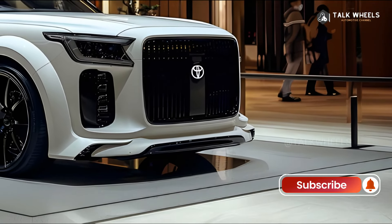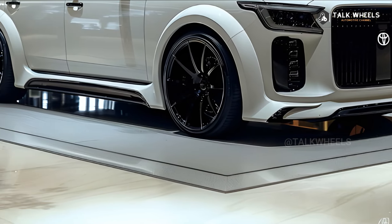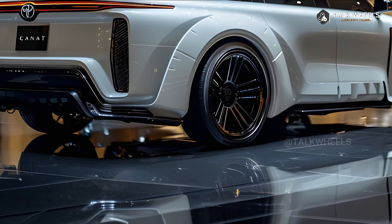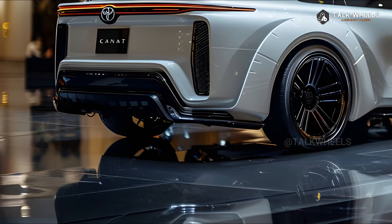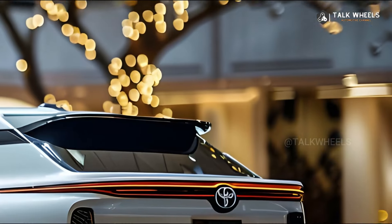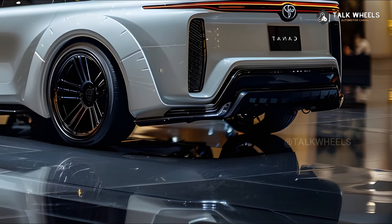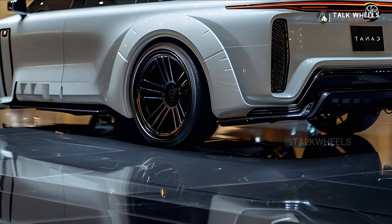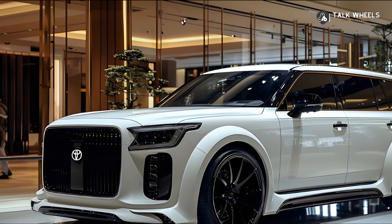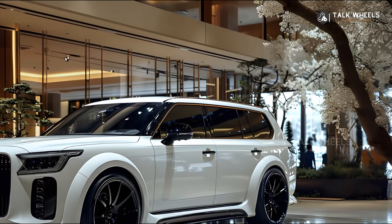The Toyota Century is a symbol of sophistication, craftsmanship, and modern progress in the world of high-end cars. The Century has been Toyota's top-of-the-line car since its release in 1967, and is usually only seen by the Japanese royal family and high-level government officials. The brand-new 2025 Toyota Century will carry on this practice by combining traditional luxury with cutting-edge technology that will change the meaning of luxury. This in-depth review will look at the 2025 Toyota Century's most important features,